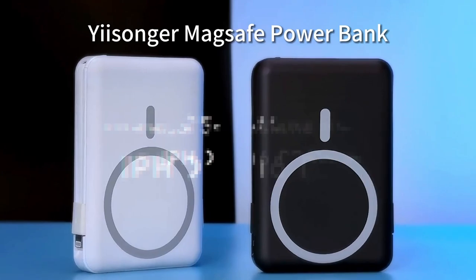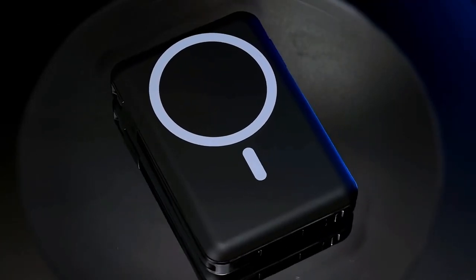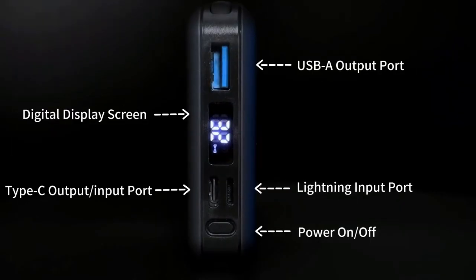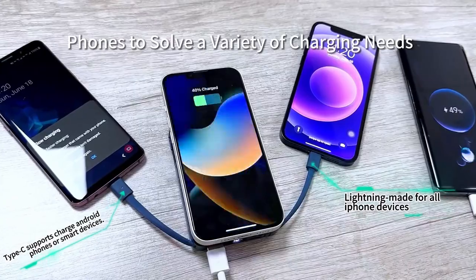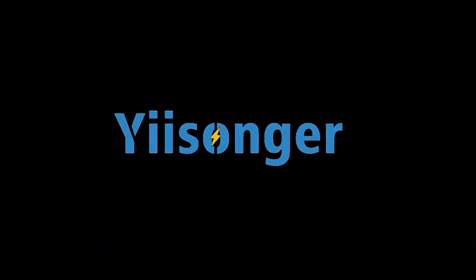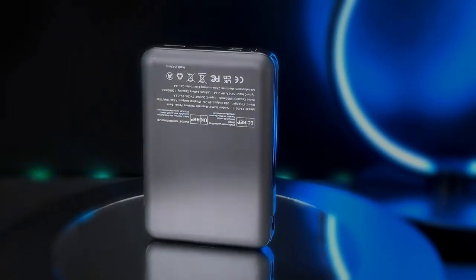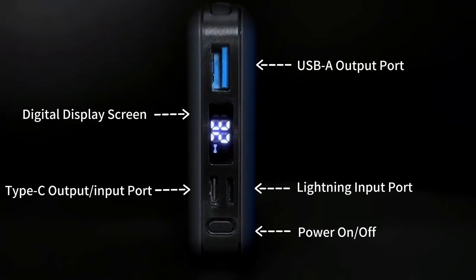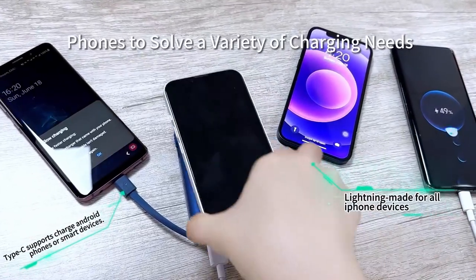On number 5, the Yisonger Magnetic. If you're constantly on the go and need a power boost, this portable charger is a game changer. It features built-in cables and a USB output, allowing you to charge up to 5 devices simultaneously. With support for wireless charging up to 15W and USB PD up to 22.5W, it covers all your charging needs. Its 10,000 mAh high-capacity battery can fully charge an iPhone 12 or 13 up to three times.